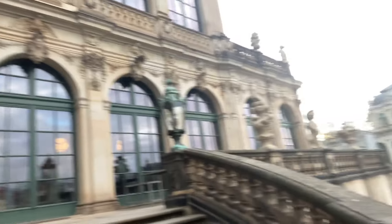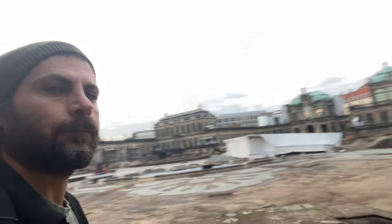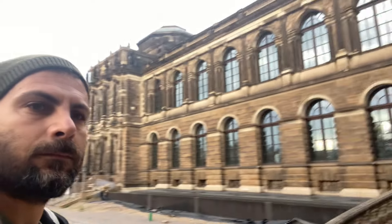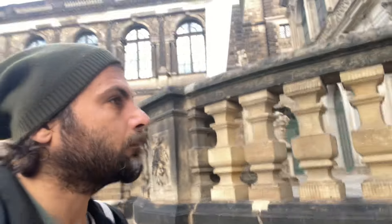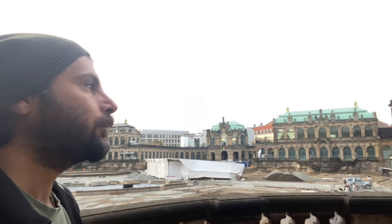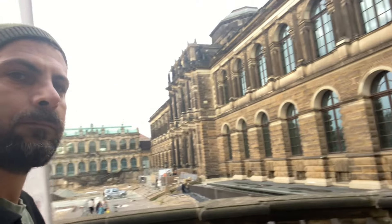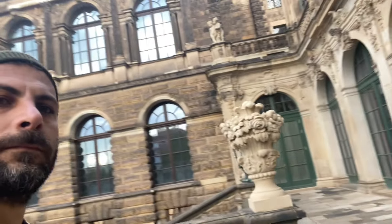Binaların dış süslemesi bile yeterince dikkat çekiyor ve birbirinden güzel detaylarla bezenmiş. Tabii ben selfie çubuğu kullanmadan hem video çekip hem önüme bakarken biraz görüntüde dalgalanmalar olacak — oluyor da zaten. Umarım siz de benim kadar etkileyici bulursunuz bu mekanları.